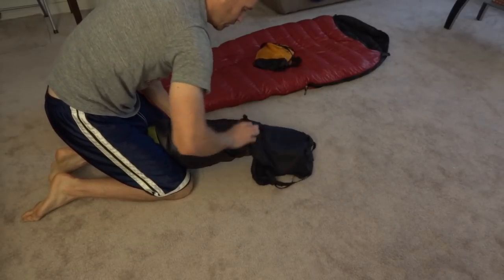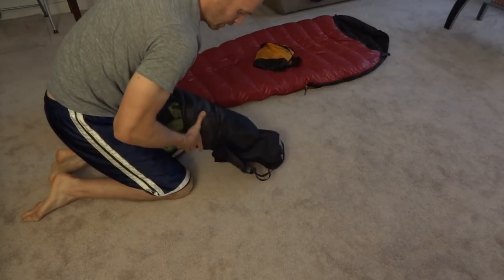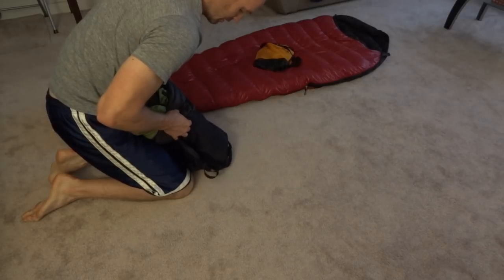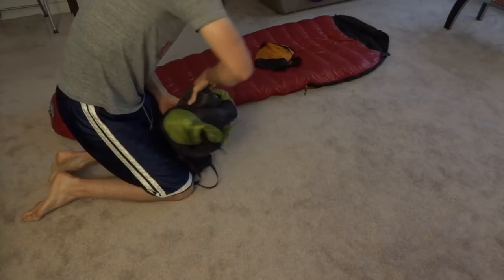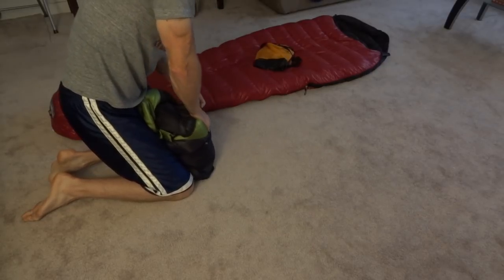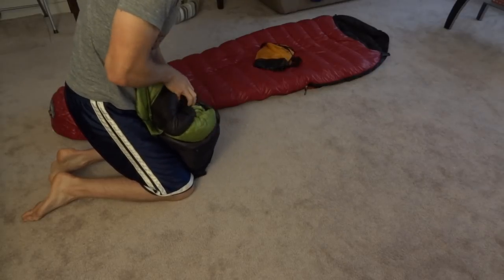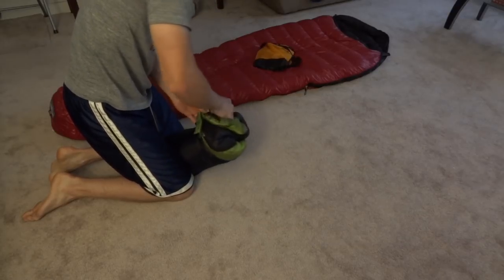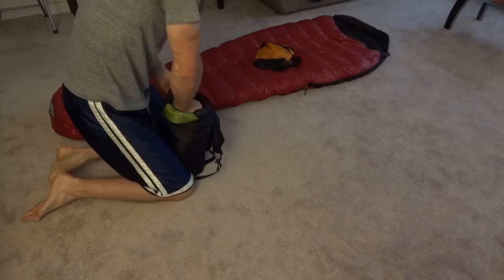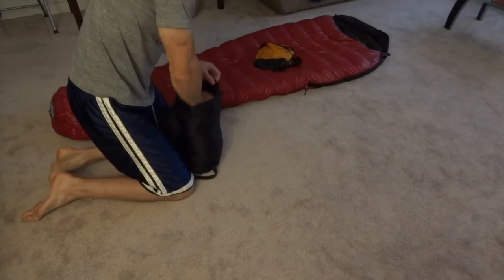So this is rolled up. I like to get the stuff sacks just big enough — it's not the easiest thing in the world to get in. You don't want the stuff sack too big, but on the flip side you've got to be careful when you put it in because to get it into these small sacks you really got to push it. You want to be careful with your zipper, what you're pushing on, and with your stitching. You can't be dainty about it, but you've got to get a feel for where you can push and where you can't.